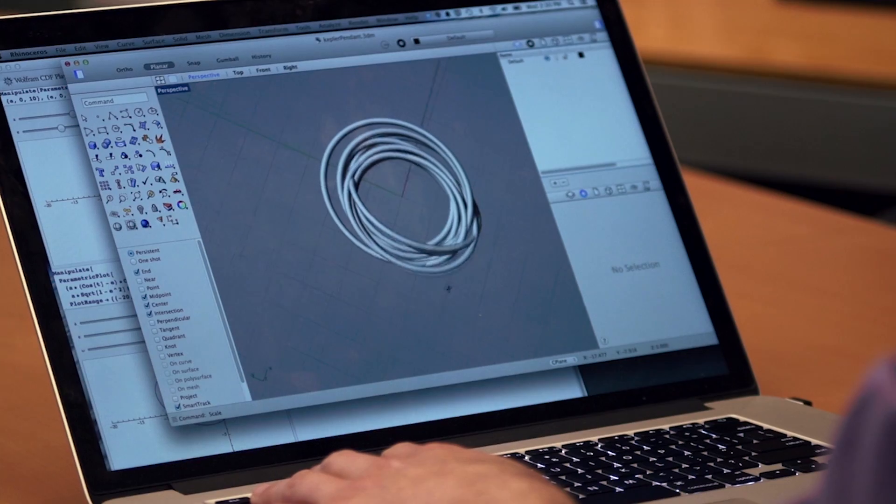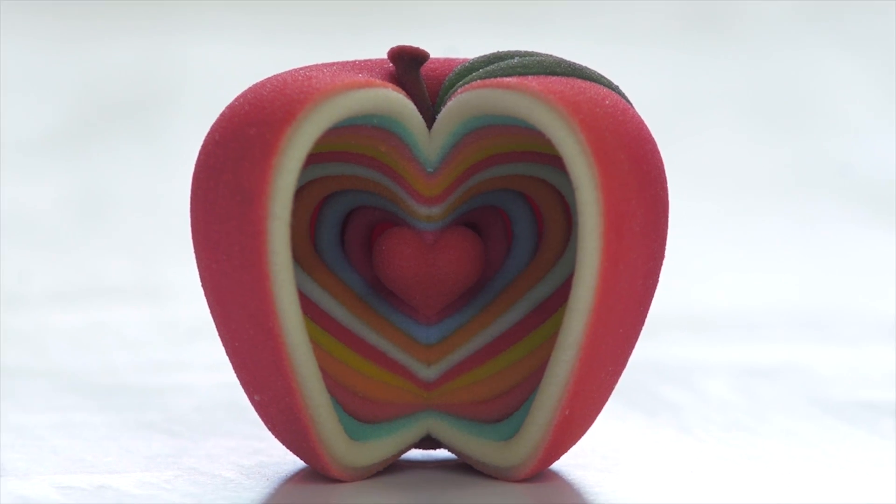Everybody will win. The community can make amazing products that we haven't seen before and they will scramble to get their hands on the ability to make new things with us.